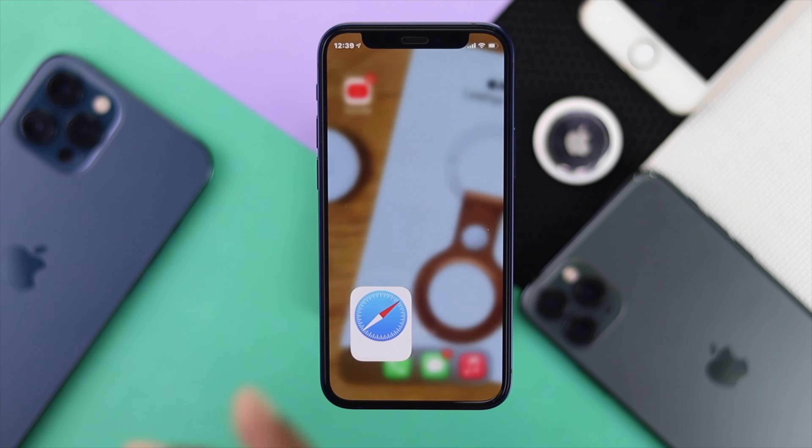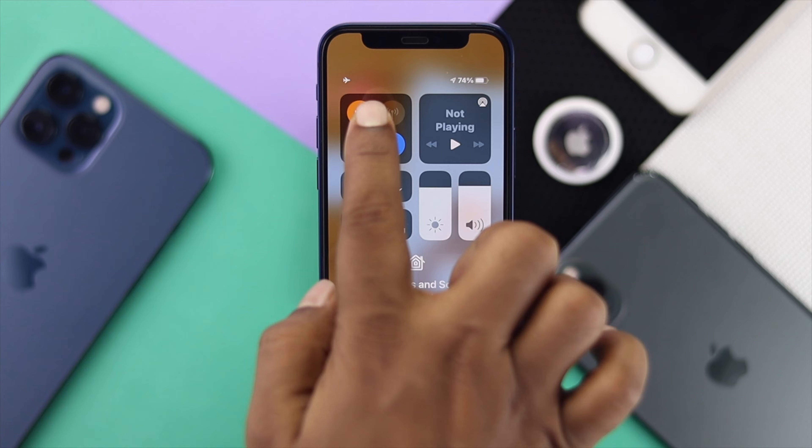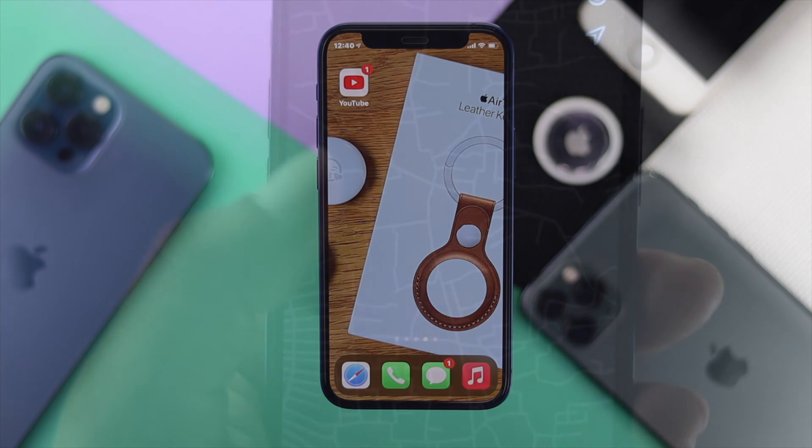If that doesn't help, swipe down from the top, turn on Airplane Mode, wait a few seconds, then turn it off, and check whether the AirTag location is now updating.